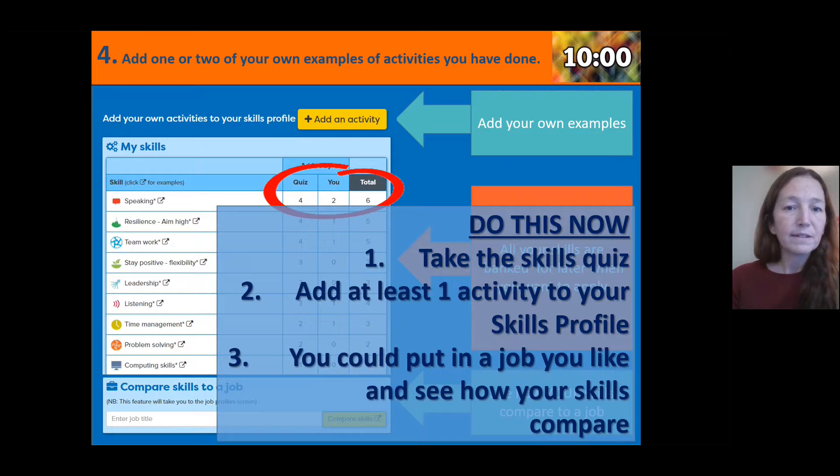You have 10 minutes to work on this: do the skills quiz, add at least one activity to your skills profile, and if you have time, look at jobs to see how your skills compare. I'm going to ask your teacher to pause the video now and set a timer for 10 minutes.